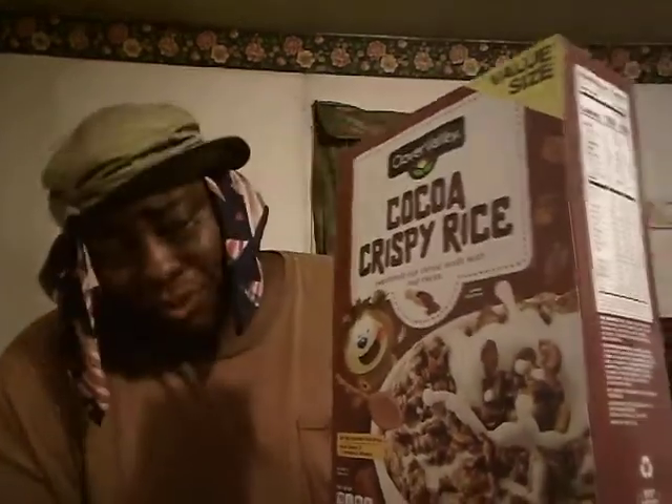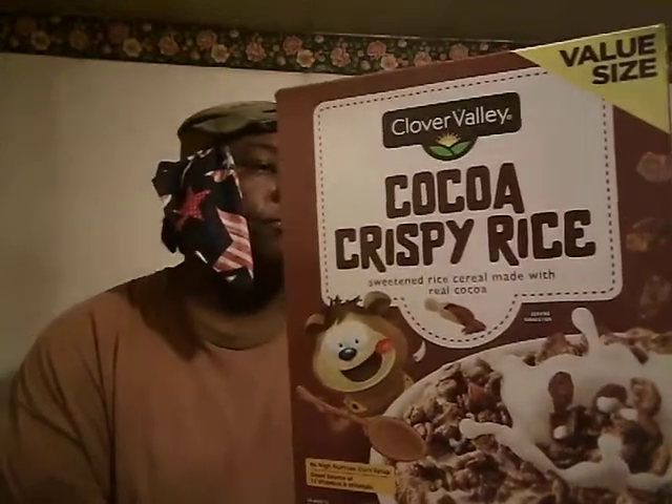The thing about these is they give you a big size box, and this was only two dollars — two eighty-six, ninety cents, something like that. It says it's got real cocoa in here. These are good, I'll give them a try. Cocoa Crispy Rice Cereal from Dollar General, made by Clover Valley. I might try the fruity ones as well. I'll give them a five out of five, they're pretty good. Y'all give them a try. I'll hit y'all on the next one, I'm out, peace.